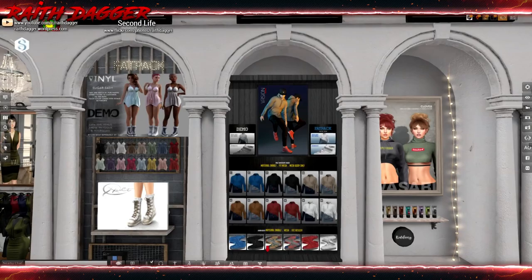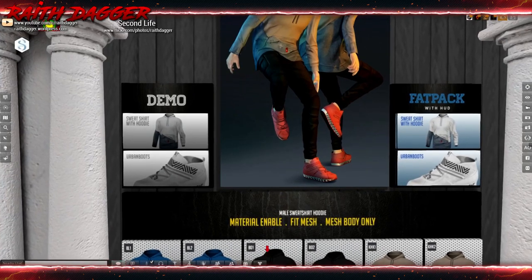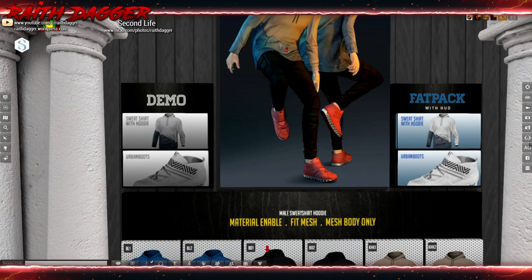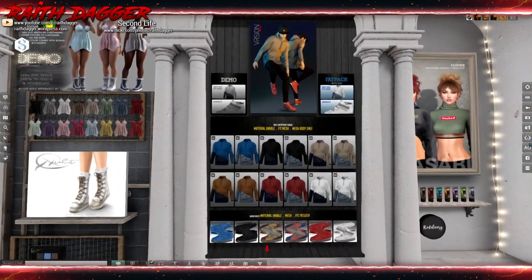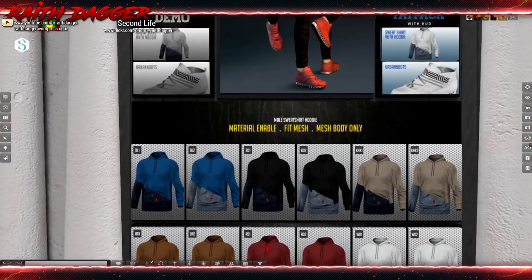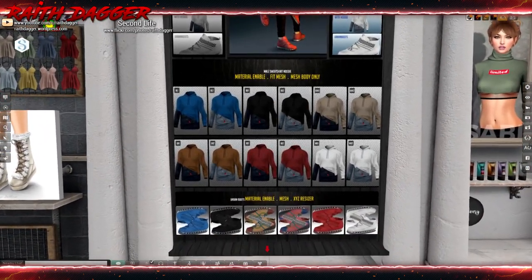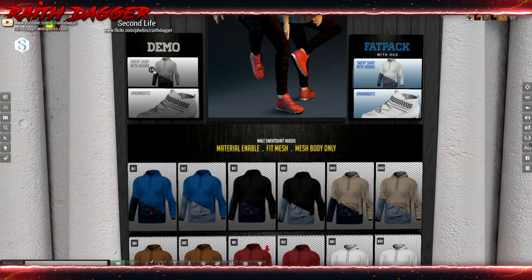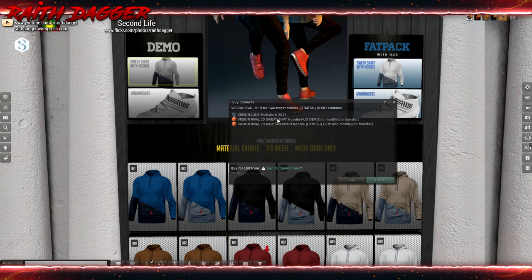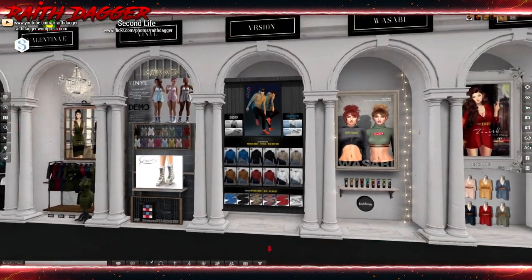Some men's gear from Version — another kind of jogging set, hoodie, and just a hoodie and sneakers? No pants. Fit mesh, mesh body only. That annoys me because it's like, what does that really mean? Just says fit mesh. So make sure you try the demo before you actually make that purchase, fellas, to see if it fits.